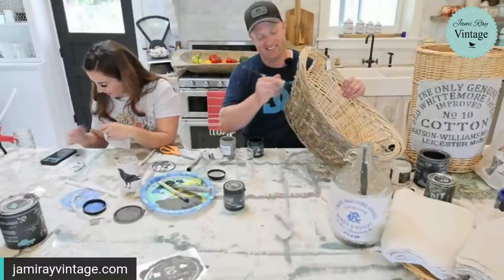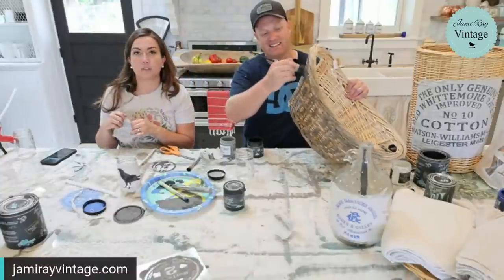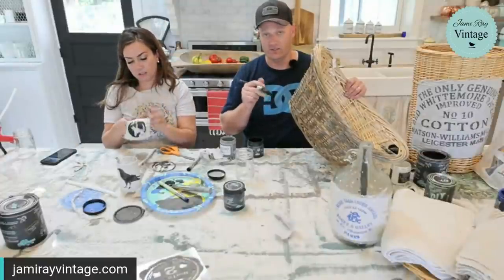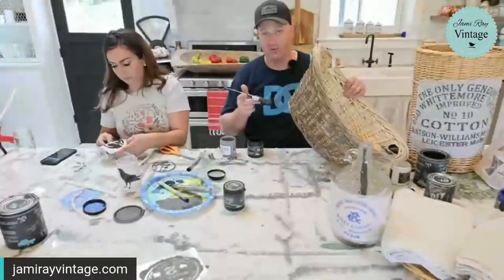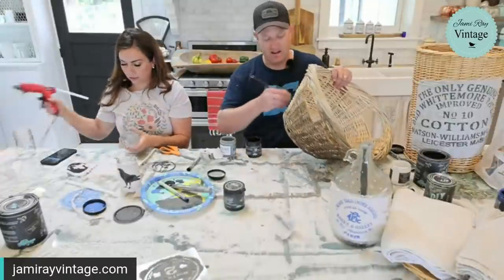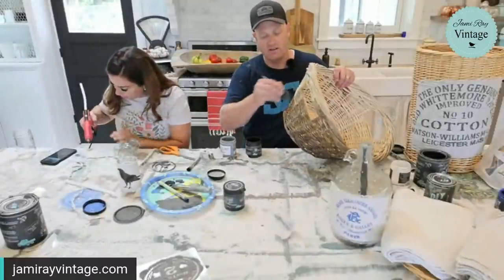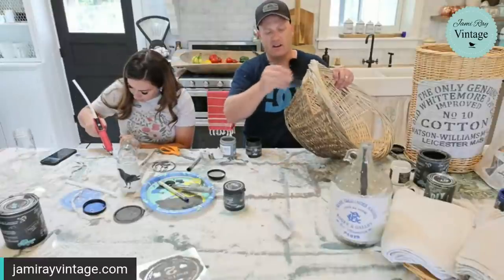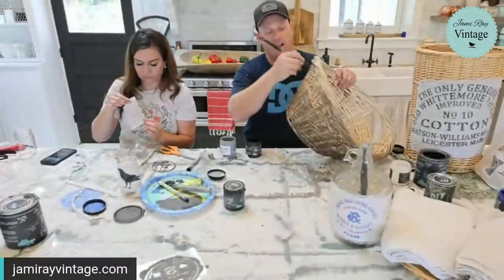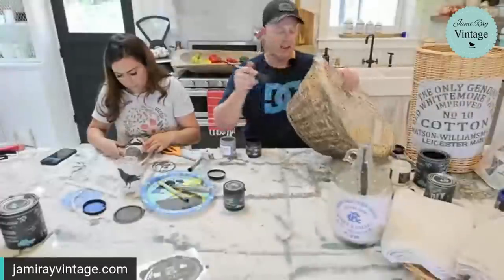An old coffee can would totally be cool for this, or a number 10 can — we did a project on those. You could totally decoupage fabric to a number 10 can. You could also use the stencils with the decoupage paper to create some really cool stuff. On this basket I did one coat of old and gray and now I'm coming over with a mix of dark and decrepit and old and gray — it's covering pretty well. I'm a little juicy but it's working.